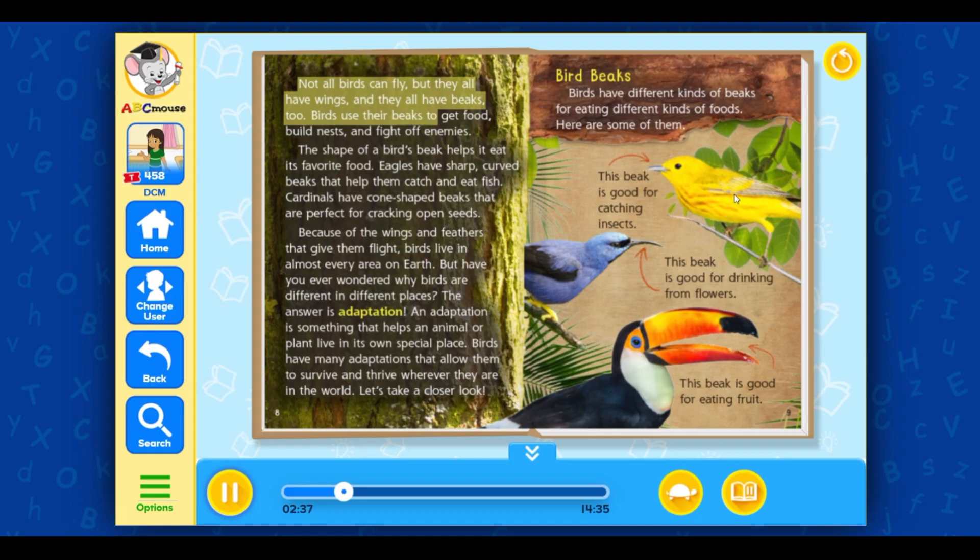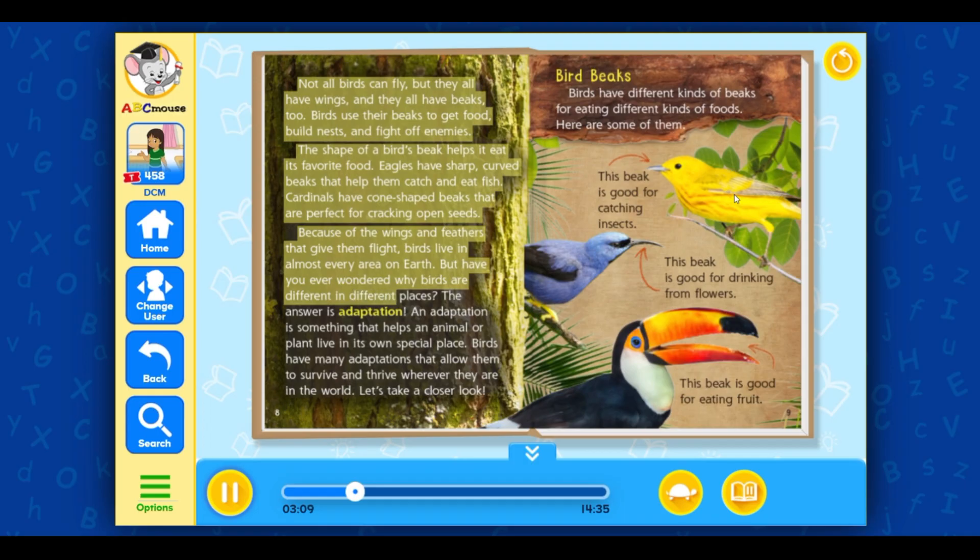Birds use their beaks to get food, build nests, and fight off enemies. The shape of a bird's beak helps it eat its favorite food. Eagles have sharp, curved beaks that help them catch and eat fish. Cardinals have cone-shaped beaks that are perfect for cracking open seeds. Because of the wings and feathers that give them flight, birds live in almost every area on Earth. But have you ever wondered why birds are different in different places? The answer is adaptation — something that helps an animal or plant live in its own special place. Birds have many adaptations that allow them to survive and thrive wherever they are in the world.